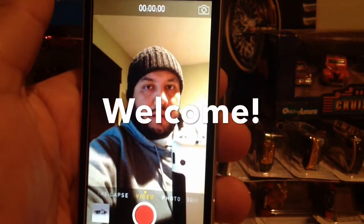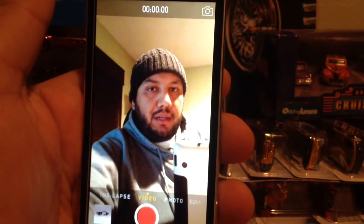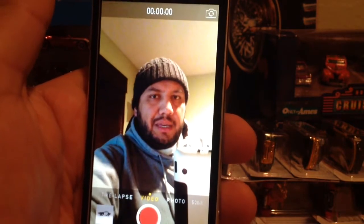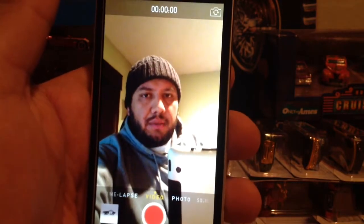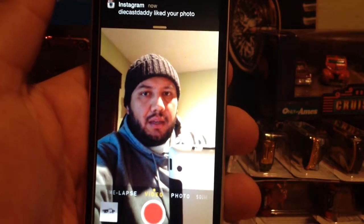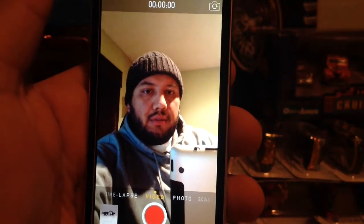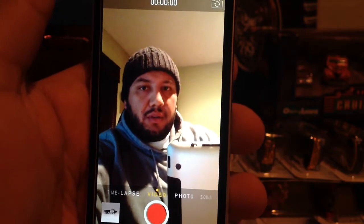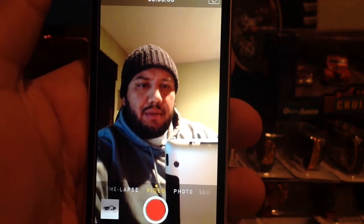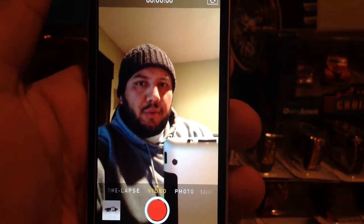Hey guys, how's it going? This is Chris back out here with another video. There haven't been any dump bins here in my area, so only a PK is dumping, but that was about it. I did manage to pick up the Holiday Hot Rods, so I'm gonna show them to you guys if you haven't seen them, and I'll probably crack them so I can put them in my Instagram feed. Hope you guys like the video.